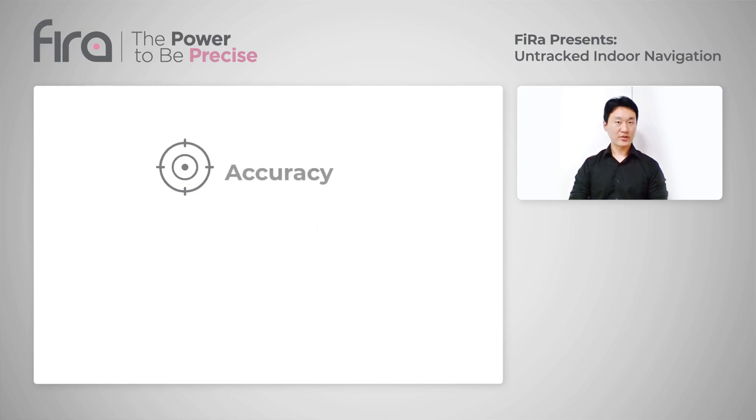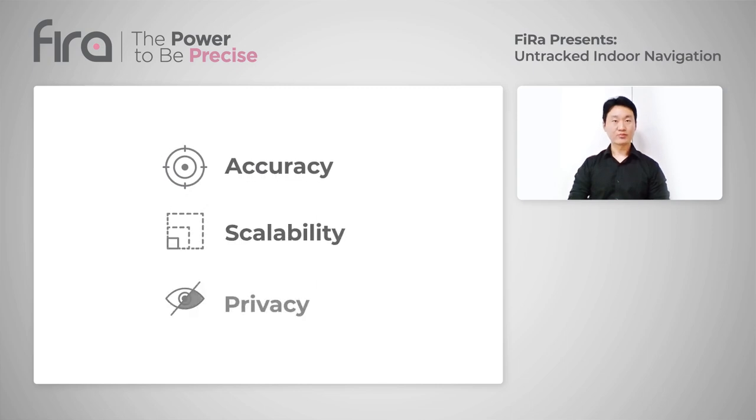Welcome. Today, I'd like to talk about a powerful new technology the FIRA Consortium is developing: Ultra Wideband enabled on-track indoor navigation. It goes beyond the limitations of other technologies in accuracy, scalability, and privacy.